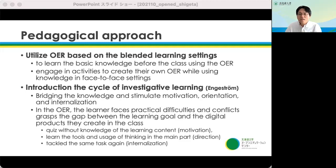In the OER, the learner faces practical difficulties and conflicts, and grasps the gap between the learning goal and the digital products they create in class. We adapted a structure in which learners tackle a quiz without prior knowledge of the learning content, learn the tools and methods of thinking in the main part, and finally tackle the same task again.